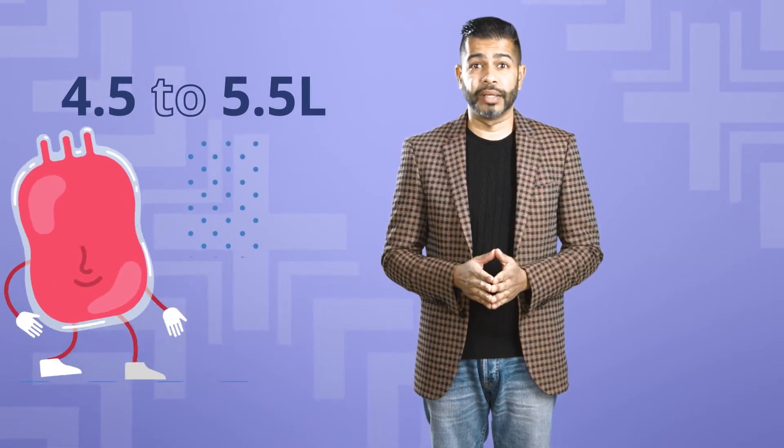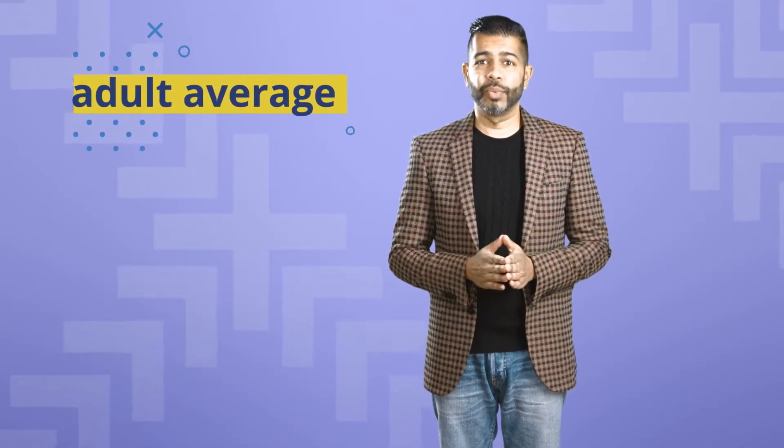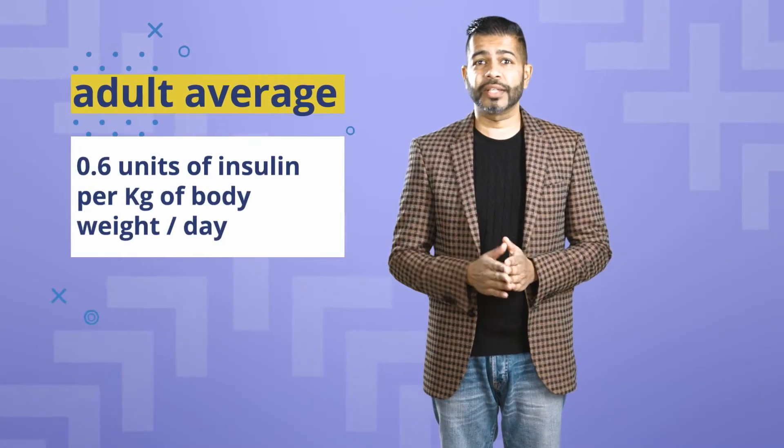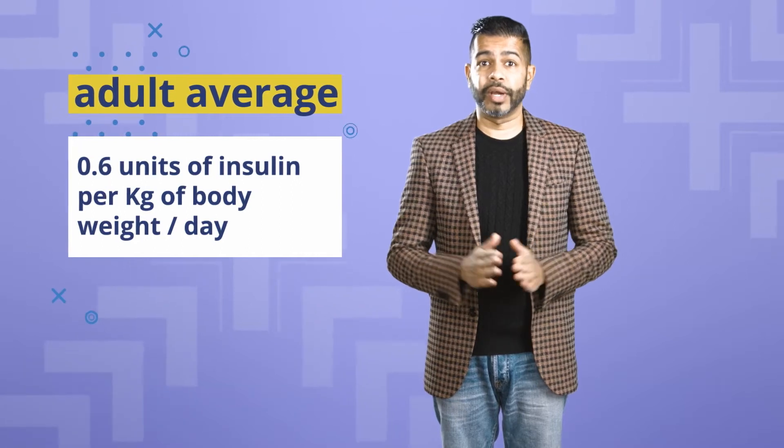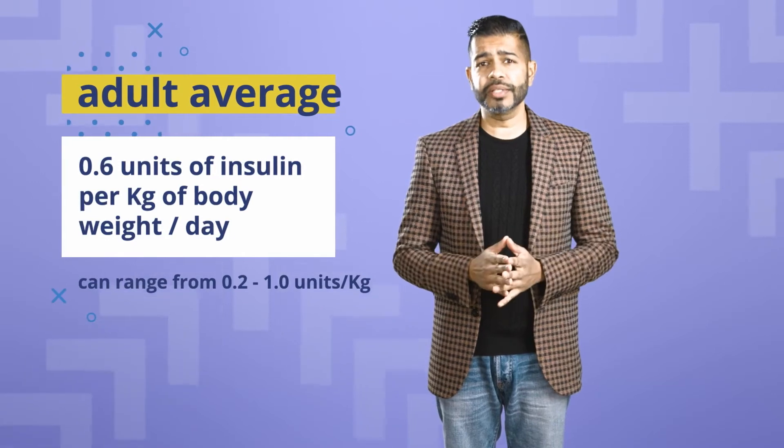Most people don't think of themselves as bags of four and a half to five and a half liters of blood, but you probably know how tall you are or how much you weigh. So you can use that information to calculate how much insulin you might need in a day to steer your body towards the target blood glucose range. On average, adults with type 1 diabetes take 0.6 units of insulin per kilogram of body weight per day. While nobody's exactly average, this is a good place to start.